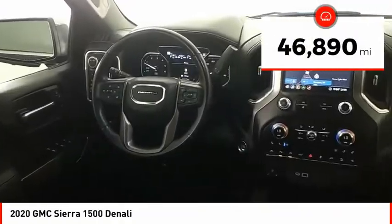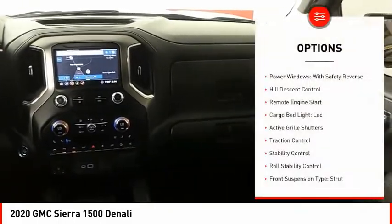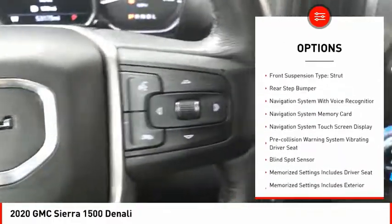This vehicle has less than 50,000 miles. Here are some of this vehicle's great options: power windows with safety reverse, hill descent control, remote engine start, cargo bed light, LED.